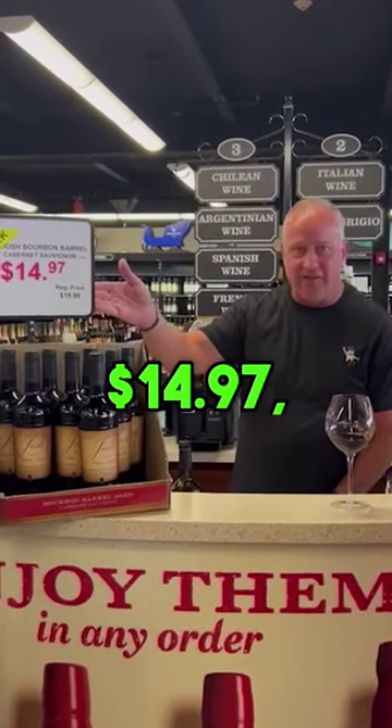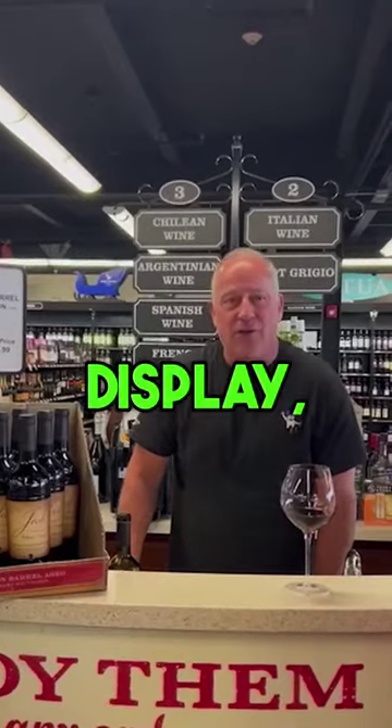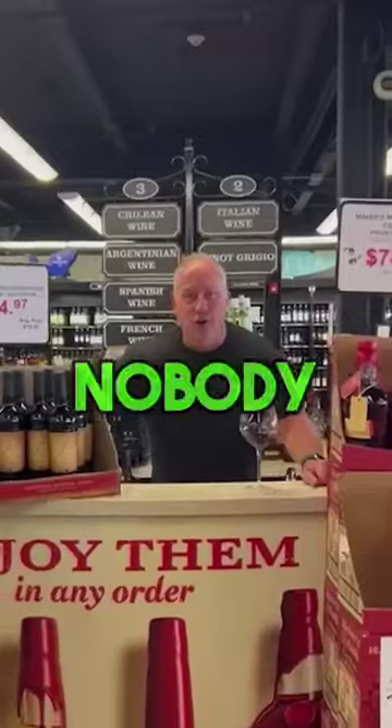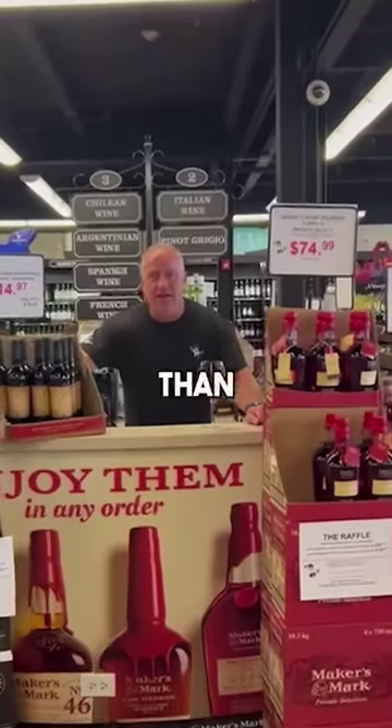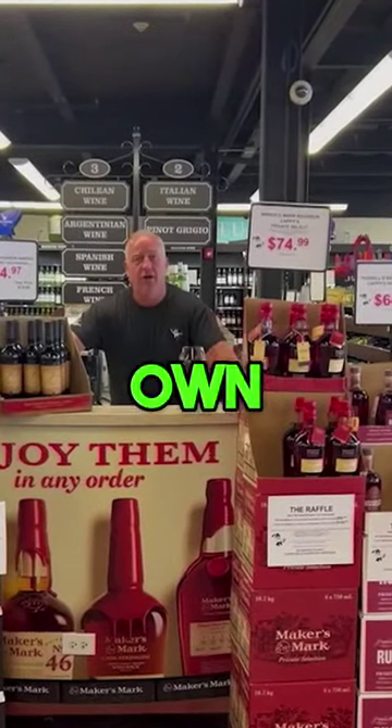I think for $14.97, it's worth running down to Cappy's and grabbing a few bottles to kick off Bourbon Heritage Month. And while you're here looking for the display, check out our bourbon selection. Nobody has a better bourbon selection than Cappy's, and nobody has a private barrel selection that we create on our own better than Cappy's.